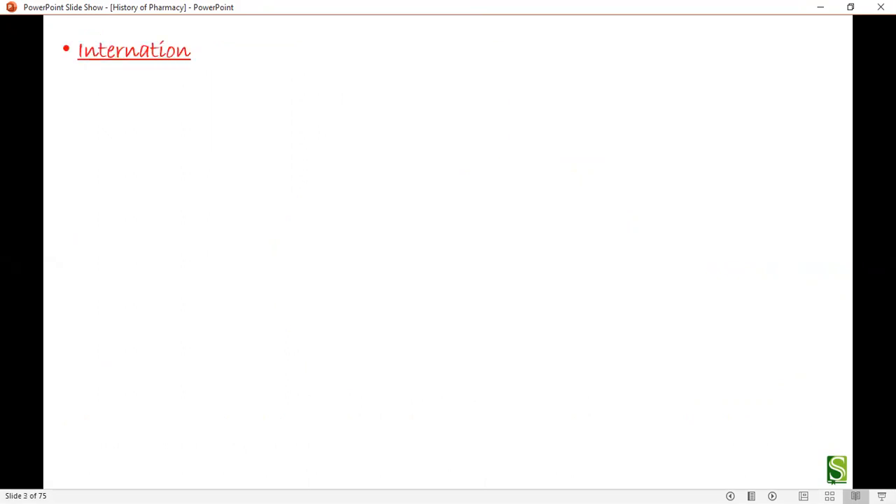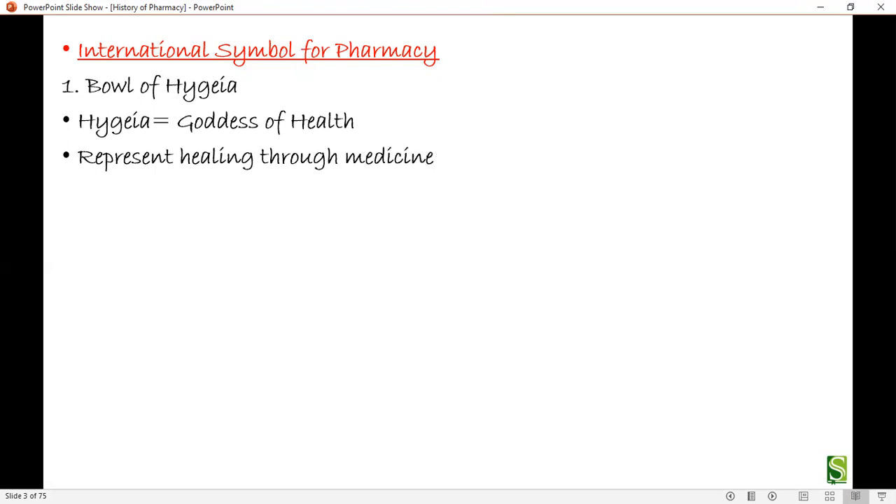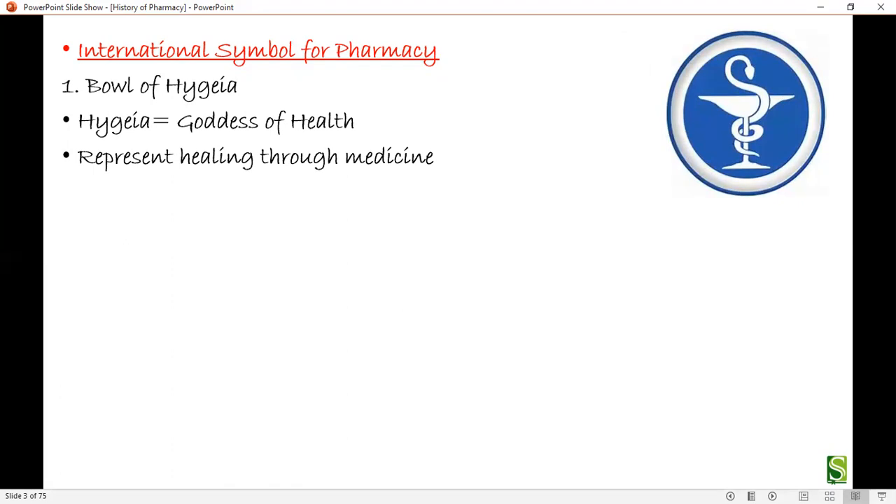Now let's take a look at the symbols which describe the profession of pharmacy. There are many international symbols. The first one is the Bowl of Hygieia. Hygieia is the goddess of health and is one of the most ancient and important symbols related to medicine in Western countries. It represents healing through medicines. Hygieia was a Greek goddess of health and hygiene, associated as the wife or daughter of Asclepius, whose symbol is his rod with a snake twined around it. Correspondingly, Hygieia's symbol is a cup or bowl with a snake twined around it.